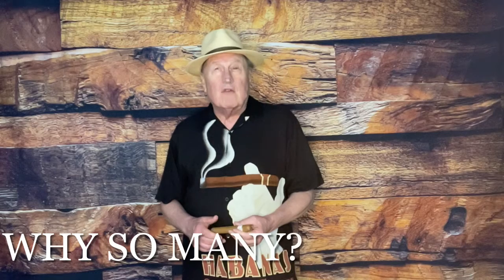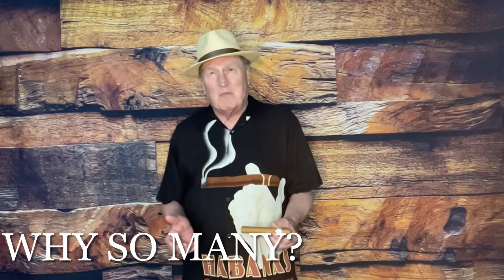Now you might ask, why are there so many different sizes and shapes of cigars? Well, each one has a different amount of tobacco in it, different types of tobacco, and therefore it gives you a different taste. The size and the shape also feels differently in your hand, so that is very subjective, and manufacturers make the cigars for their customers.